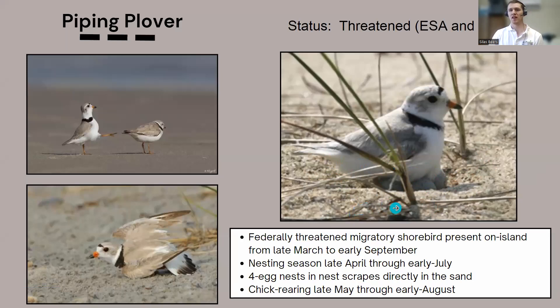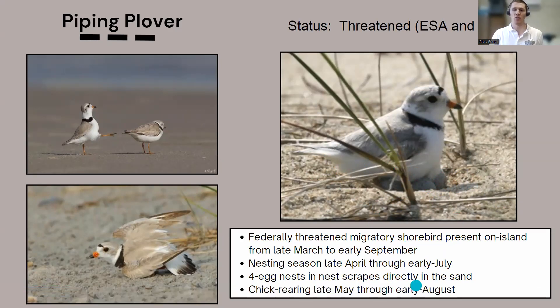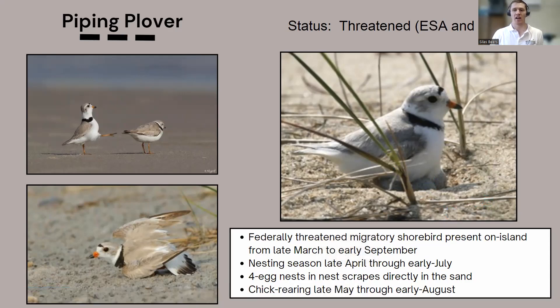If their first nest attempt fails, they'll continue with successive nesting attempts later in the season. They go up to four eggs per clutch. Chick-rearing depends on when the nest hatches — early nests can finish by late May, but later July nests can extend chick-rearing into August. Generally, we treat late April to late August as the breeding season. This holds pretty constant for all the birds we monitor, though terns go a little bit later.